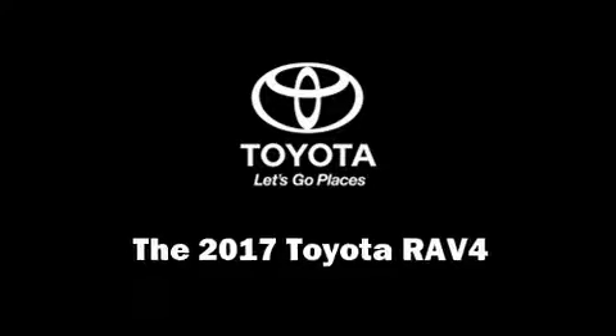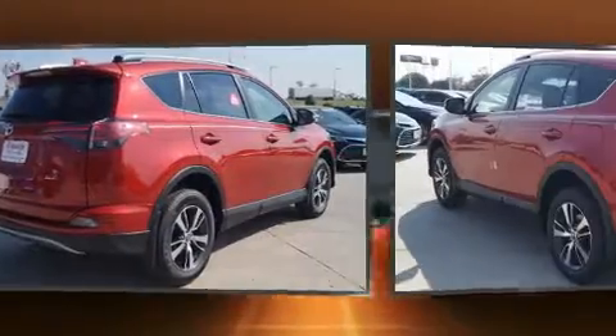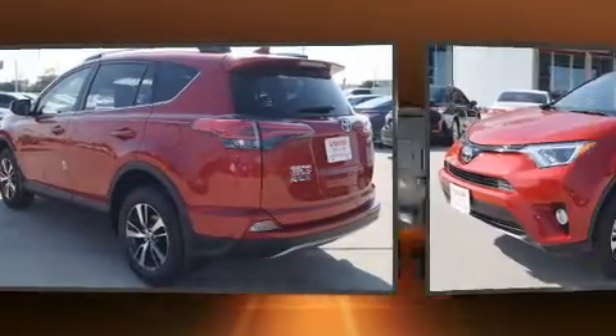Load your family into the 2017 Toyota RAV4. It features a front-wheel drive platform, an automatic transmission, and a 2.5-liter four-cylinder engine.